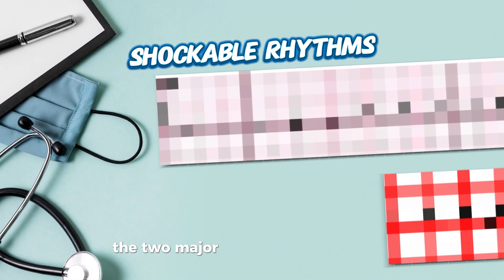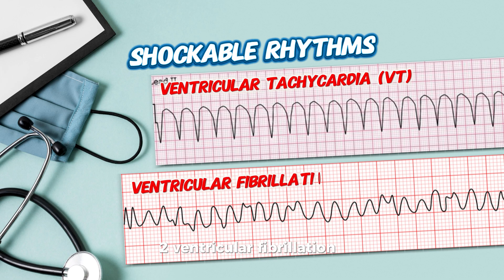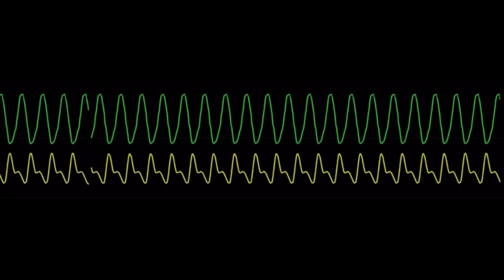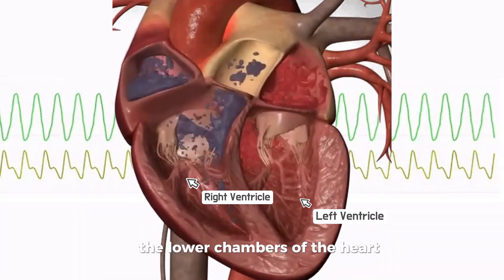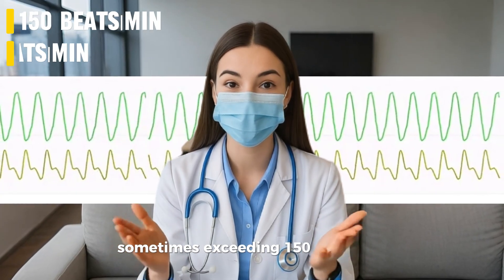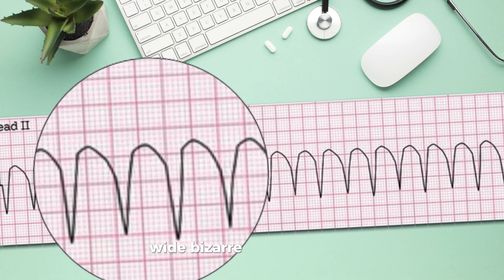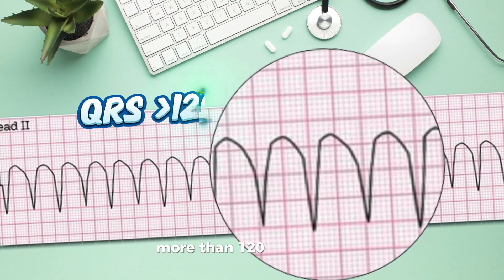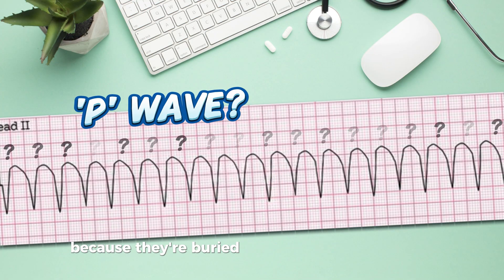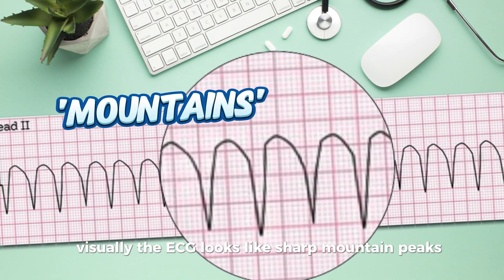The two major shockable rhythms are: one, ventricular tachycardia (VT), and two, ventricular fibrillation (VF). VT is a life-threatening arrhythmia originating from the ventricles — the lower chambers of the heart. The ventricles beat too fast, often over 100 beats per minute, sometimes exceeding 150 or even 200. The heart doesn't get enough time to fill properly, and blood flow drops drastically. On an ECG, VT shows wide, bizarre QRS complexes more than 120 milliseconds, hidden or absent P-waves, and a regular but very fast rhythm. Visually, the ECG looks like sharp mountain peaks — wide, tall, and rapid.